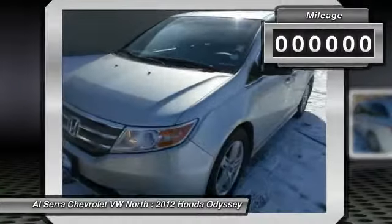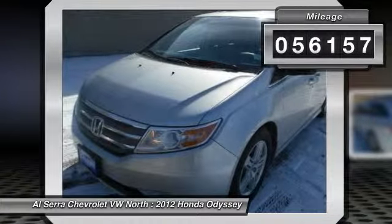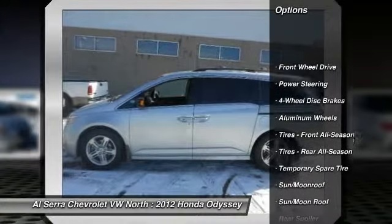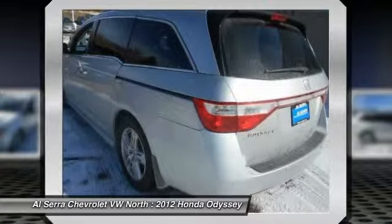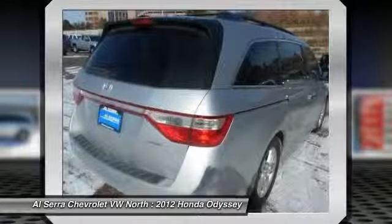This vehicle has less than 60,000 miles. Here are some of this vehicle's great options: stability control, power passenger seat, power liftgate, anti-lock braking system, traction control, navigation system, steering wheel audio controls, driver airbag, power steering, and adjustable steering wheel.